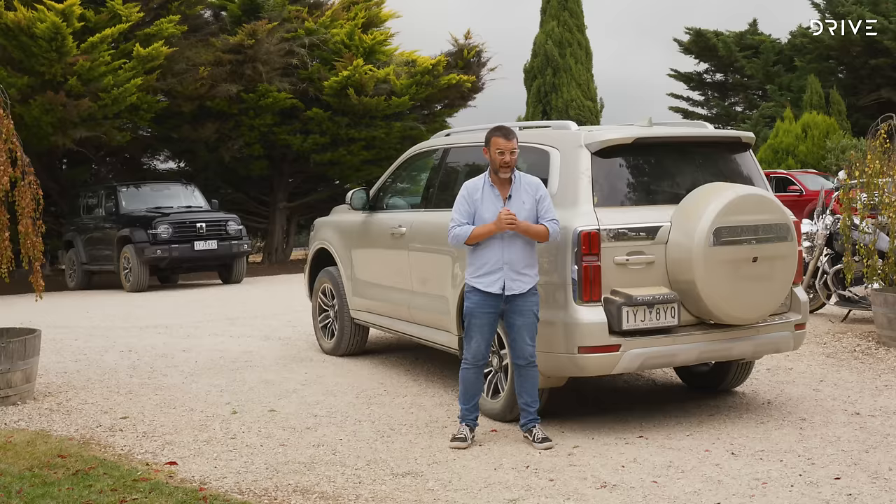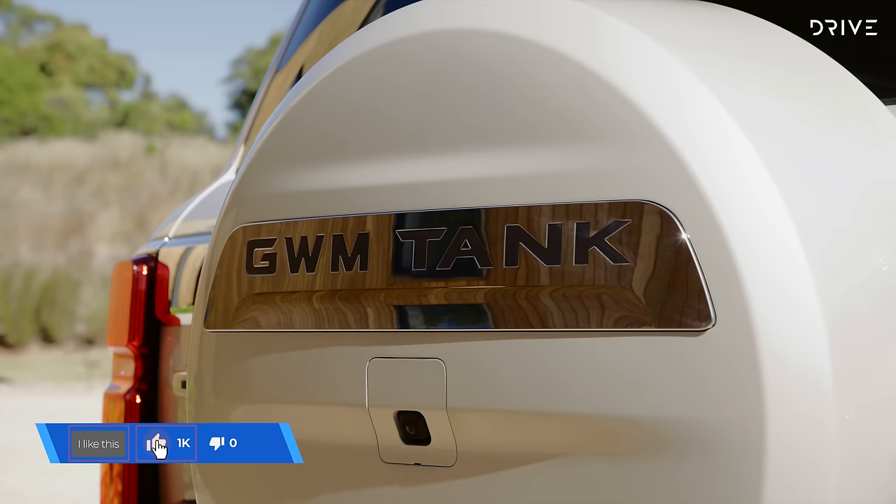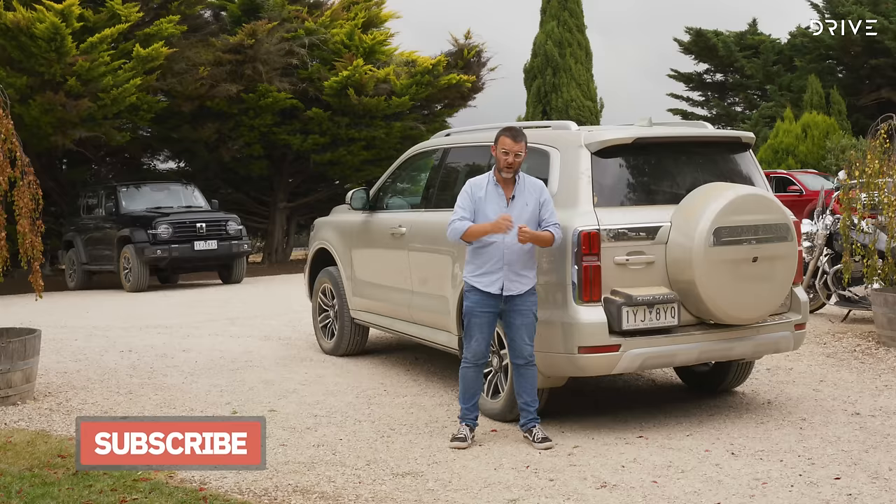If you have any questions about this Tank 500, let us know in the comments below and we'll do our best to answer them all. Make sure you like this video, subscribe to our channel on YouTube, and if you want the full review of this car, head over to drive.com.au.